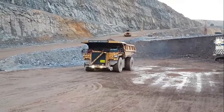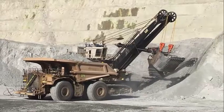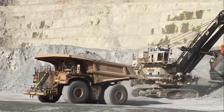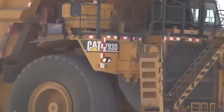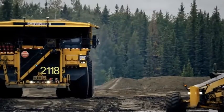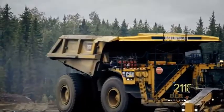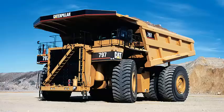The Caterpillar 797F is a mining truck designed to haul large quantities of material over long distances. It is currently the largest mechanical drive mining truck in the world, with a cargo capacity of 400 tons. The truck is powered by a diesel-electric drive system, which uses a diesel engine to generate electricity that powers electric motors on each wheel, allowing the truck to achieve high speeds and acceleration even when carrying a heavy cargo.